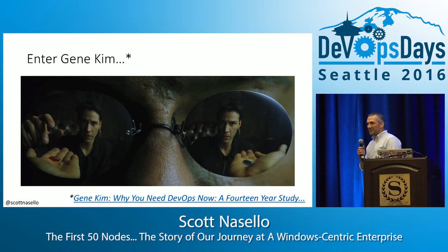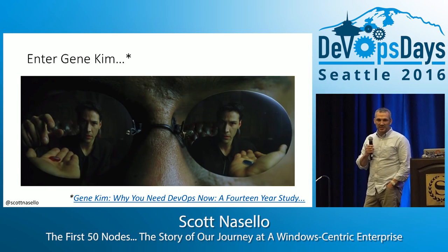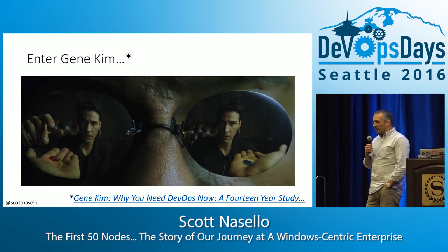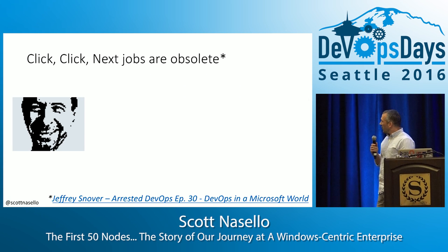Enter Gene Kim. I was an accidental attendee at one of his talks — the three ways, bringing DevOps to the enterprise — and I walked away feeling very burdened, like, what am I going to do about this?